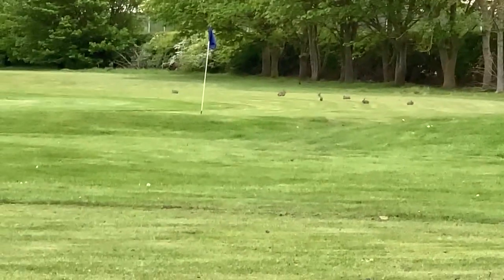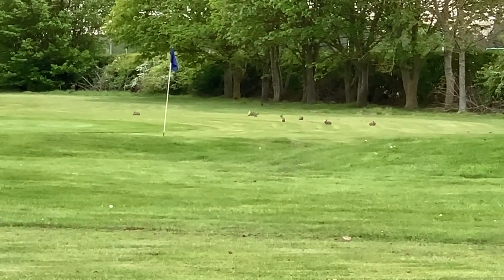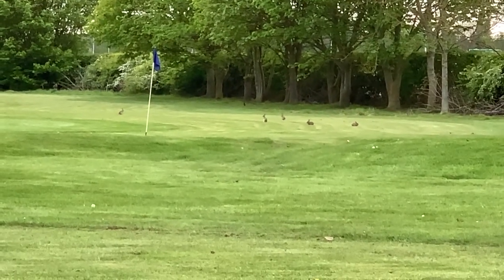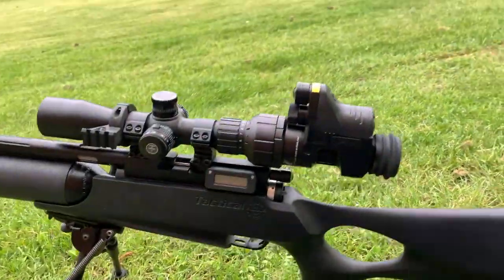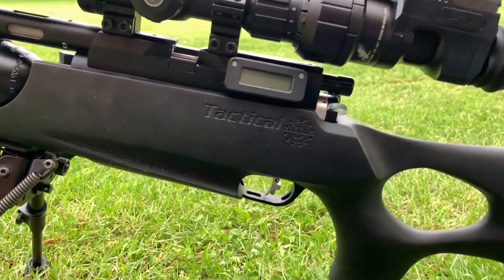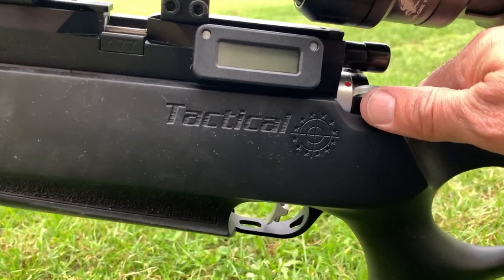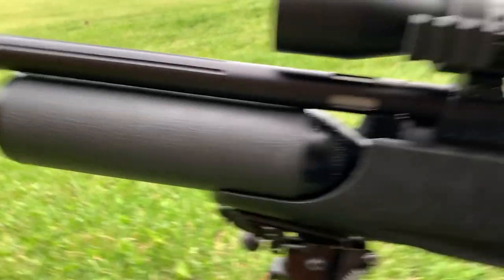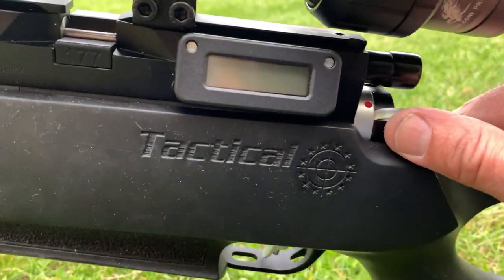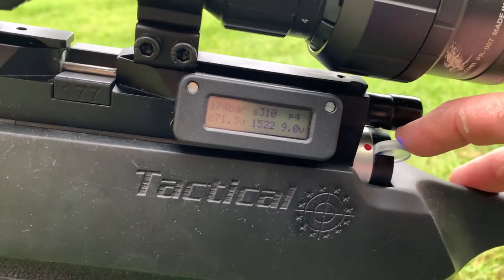Evening everyone. As you can see I'm out at my golf course permission tonight for the first time since before lockdown, and the bunnies have been busy. I've picked up a rather nice Day State Airwolf .177 — lovely gun, tactical one. I've fitted a moderator and a Heli board to it so I can control every power level.